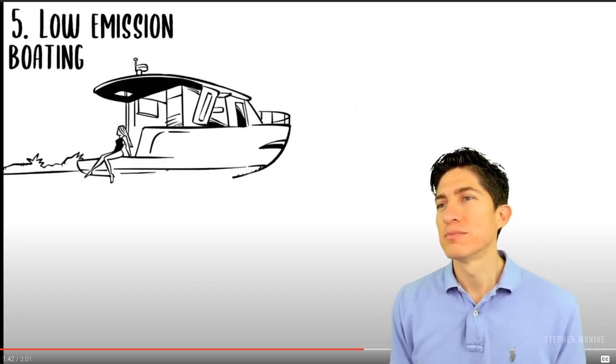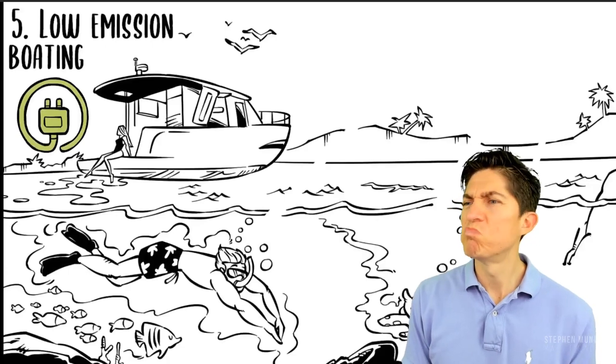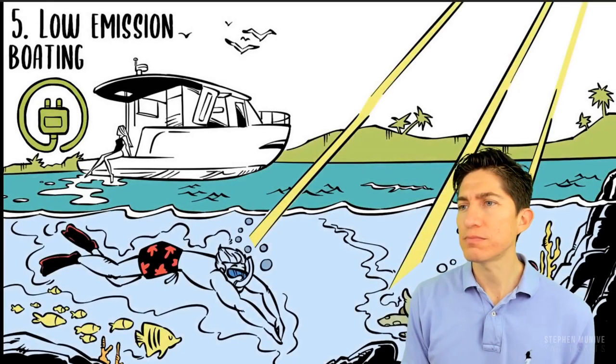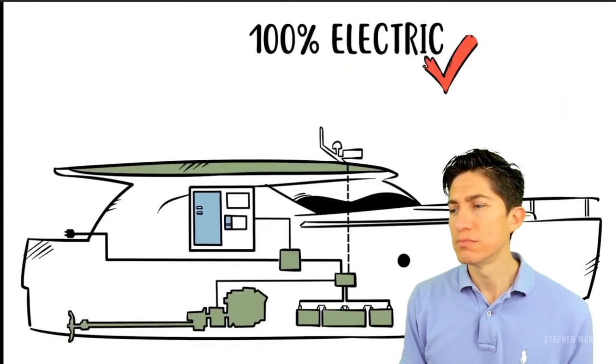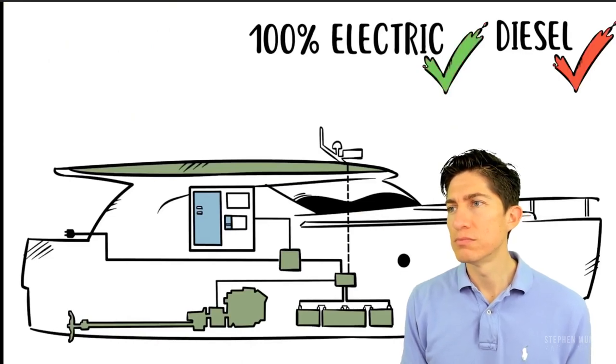Low emission boating — better for the environment. Yes. We like to call it responsible boating. We know there are still diesel engines on board, but it's the most responsible solution. You have two modes of operation. One: navigate 100% electric for approximately two to three hours at five knots. Battery upgrades are available.